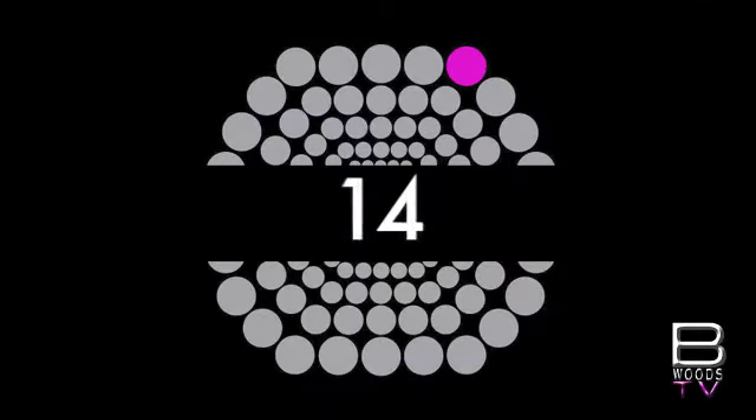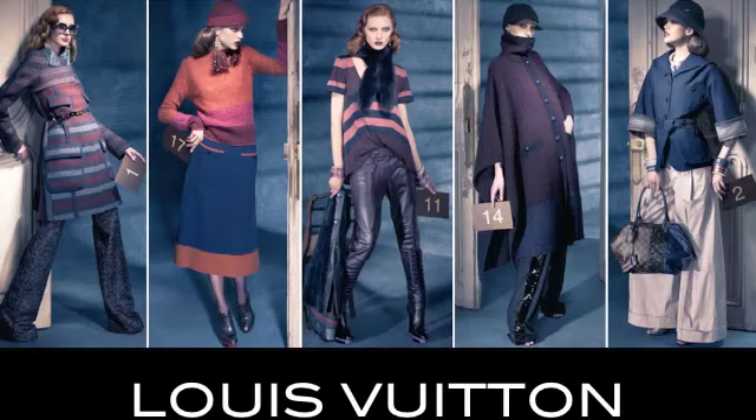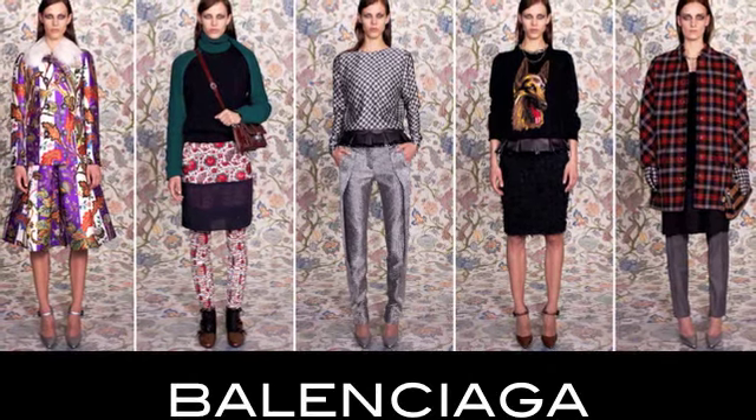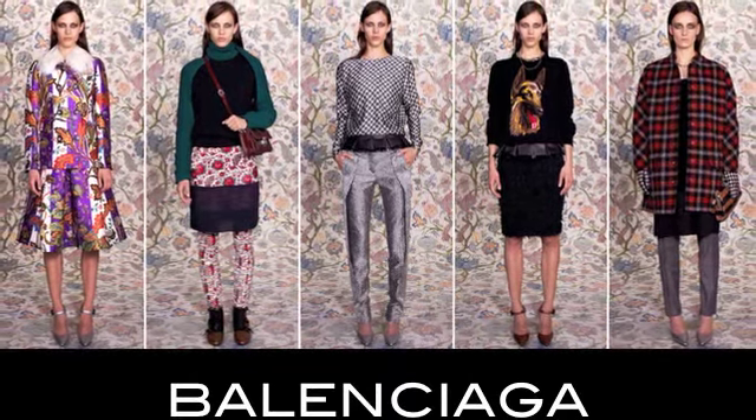At 14, Louis Vuitton's 70s influence continues for "a woman who goes out to conquer the world." At 13, Balenciaga emphasizes its capsule collection and bequeaths us with treasures like the dog sweater and Indian-inspired prints.